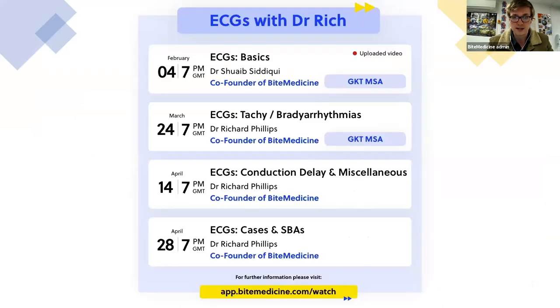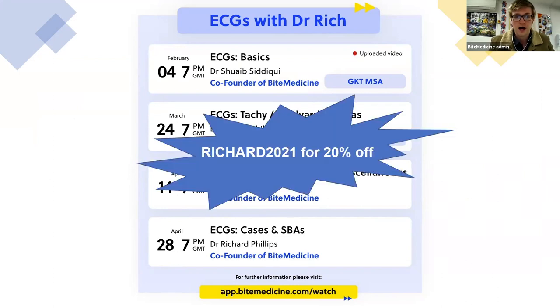This is the ECG series. For those who haven't attended our previous ones, they're all available for free on our website. If you missed the basics or the Tachybradyarrhythmia session, please do go check those out - they're all accessible through our website or on YouTube. And if you haven't yet made a premium subscription but wanted to, you can use my promo code Richard2021 for a 20% discount.